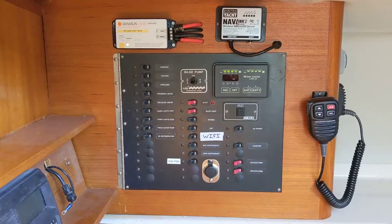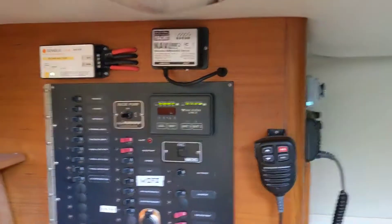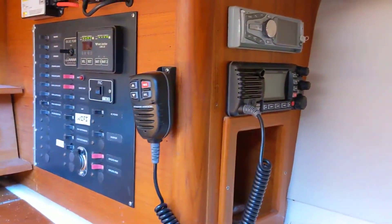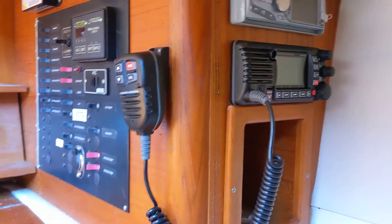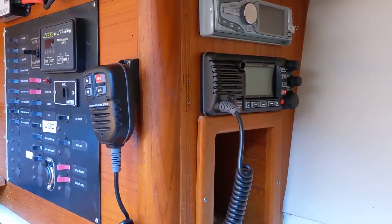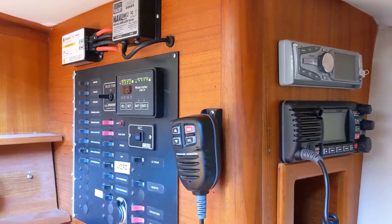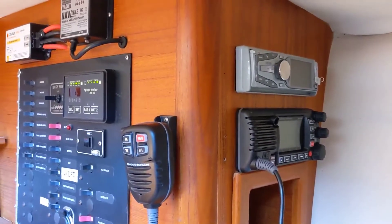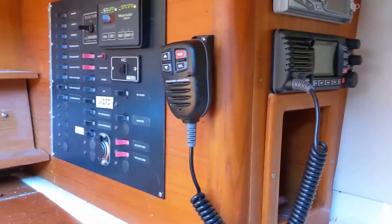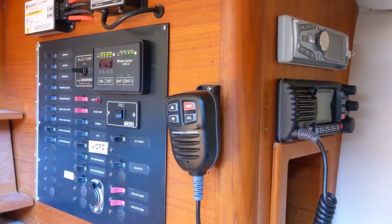It has an inverter and charger integrated. We've got the nav link Wi-Fi system which connects to the N2K system. We have a Standard Horizon VHF with DSC and AIS, and that Wi-Fi converter allows the AIS information to be broadcast and displayed on your chart plotter or tablet, along with GPS info and any other instruments connected to the N2K system.